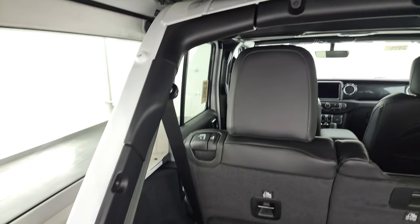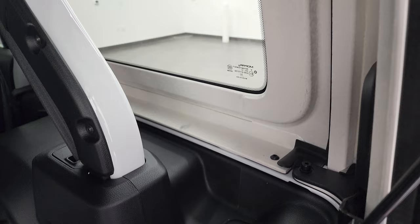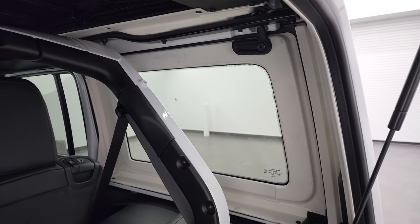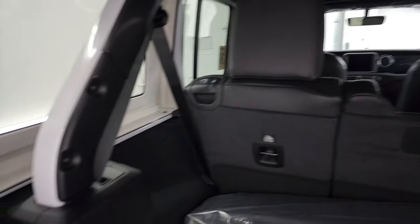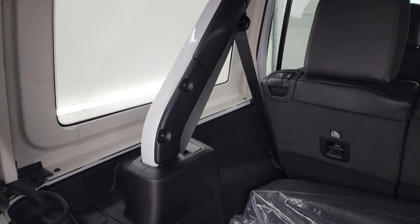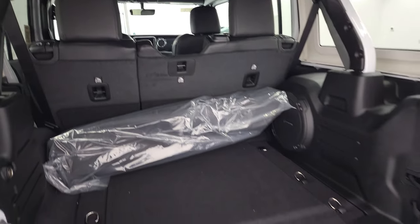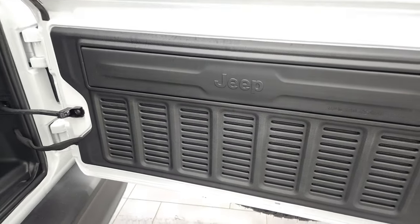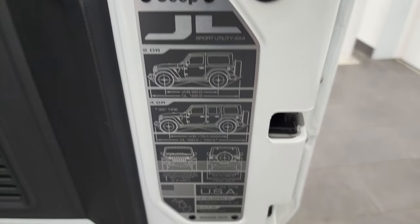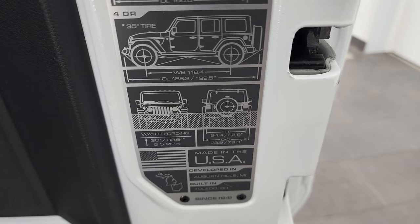Note that you have your color-matched bars. This one actually has the Sky Power Top rather than a hardtop, and we're going to do a video someday on how to remove those side quarter windows. These pieces come out so you get a little more of the actual Wrangler feel with the power top. You also get seven slots on the back door, a JL badge showing the two-door and four-door wheelbase, overall length, water fording depth, and where it's made.